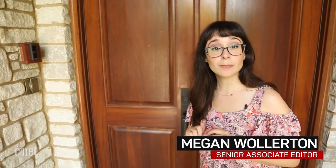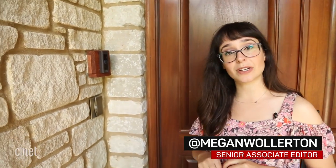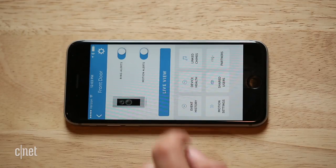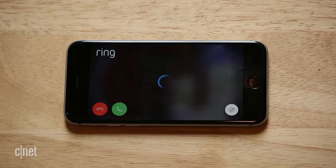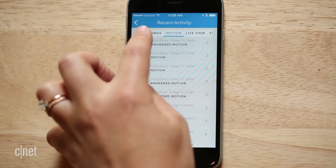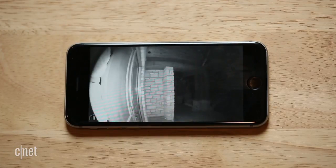Like before, you'll receive alerts whenever motion is detected or if someone rings the doorbell. You can also view the live feed on demand or talk to friends through your phone. Everything worked consistently well — the alerts were prompt and the live feed worked well in both day and night vision mode.